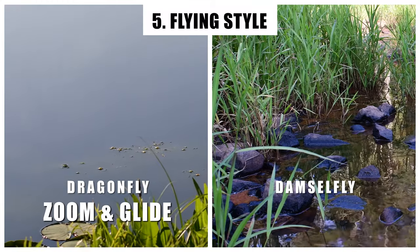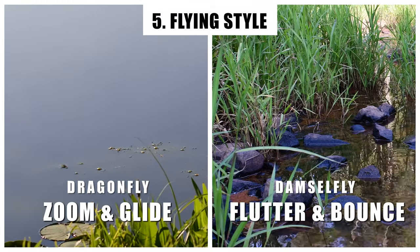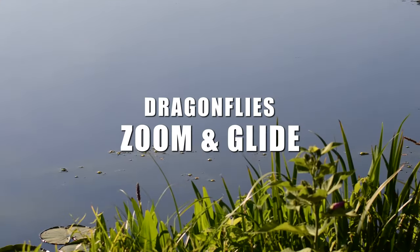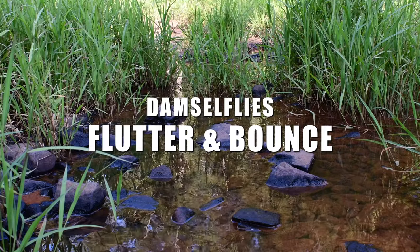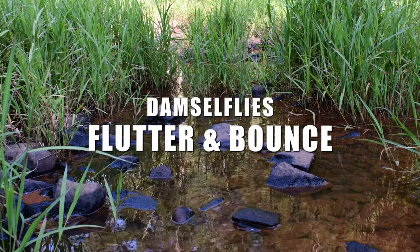Dragonflies usually have a fast, strong flight, while damselflies often flutter about. Remember that dragonflies will often zoom and glide, while damselflies flutter and bounce — most of the time.